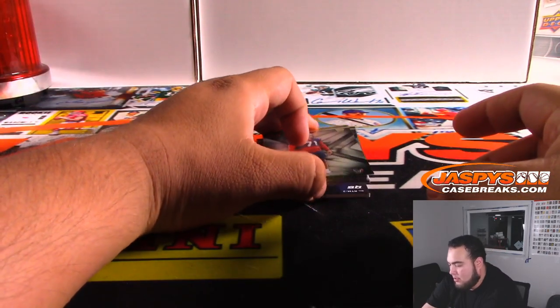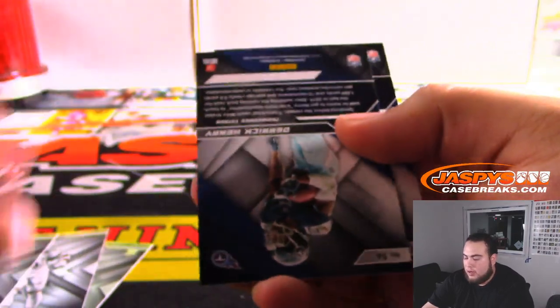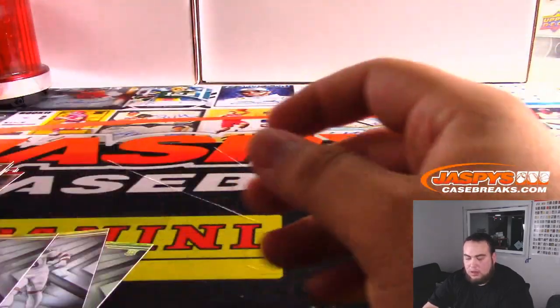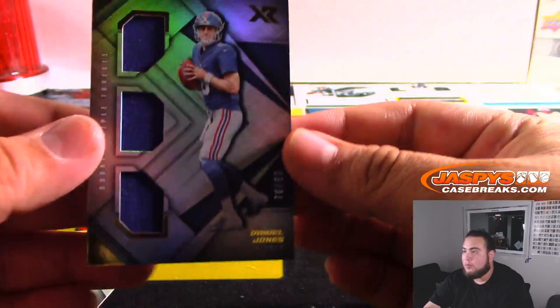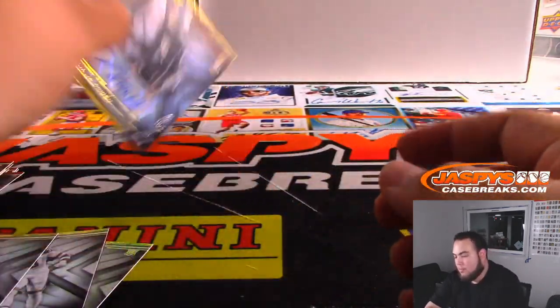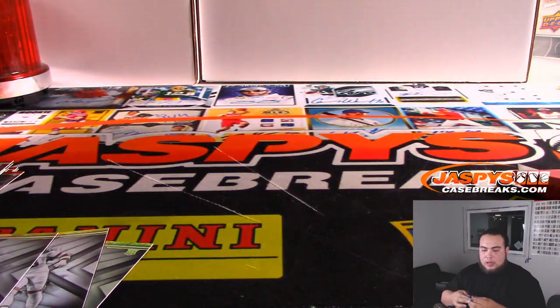Alright, last slot guys, good luck! We got Howard Adams, Tom Brady, Derrick Henry to 199, McSorley to 99. Travis Homer — this should be like a patch or something. Daniel Jones, it's a triple relic, nice, to 99. That's going to Giants — Aaron. And Travis Homer should be the auto — Seahawks to 199. And that'll be Arthur Hackney.